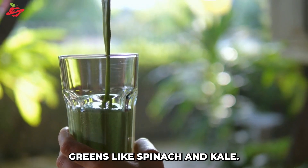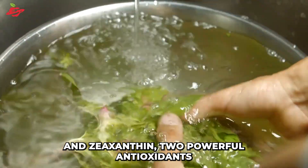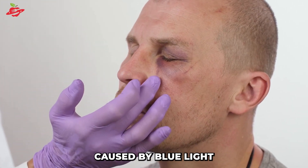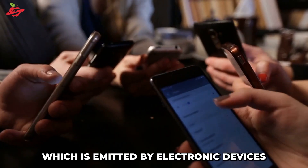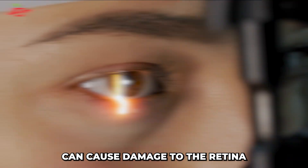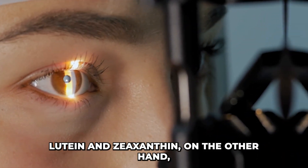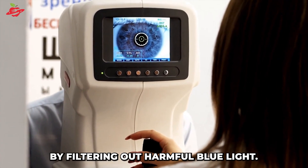First on the list are leafy greens like spinach and kale. These greens are packed with lutein and zeaxanthin, two powerful antioxidants that can help protect your eyes from damage caused by blue light and other environmental factors. Blue light, which is emitted by electronic devices such as smartphones and computers, can cause damage to the retina and other parts of the eye. Lutein and zeaxanthin, on the other hand, can help counteract this damage by filtering out harmful blue light.